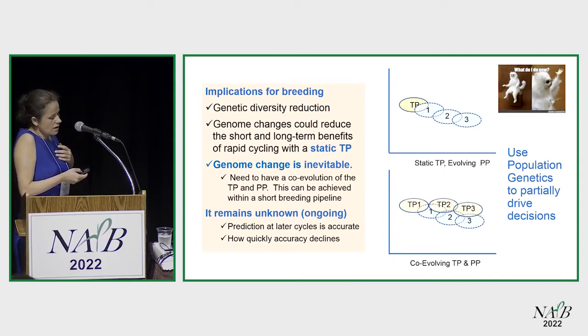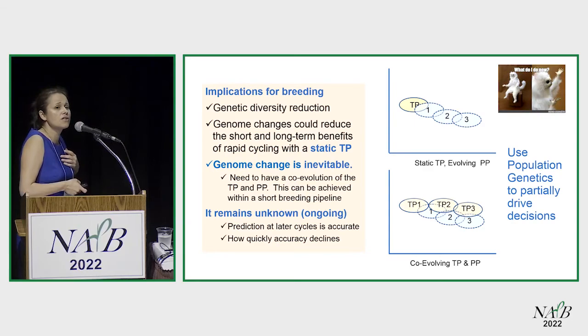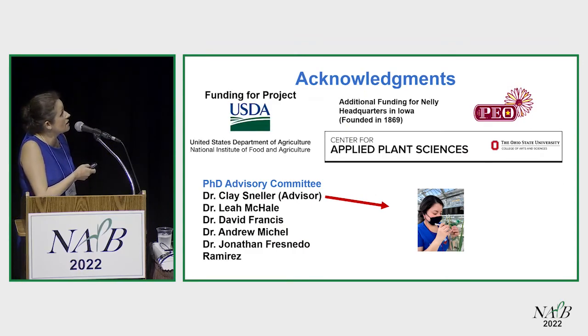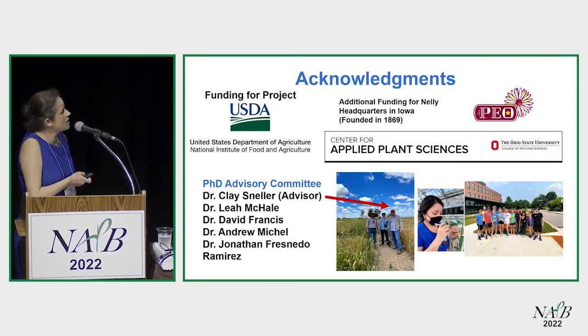The implications for breeding: this is how we conduct genomic selection, but you definitely have to think about a co-evolution between your training population and your prediction population, which is what people are already doing. We know we are phenotyping constantly, so you have to rethink how you invest your resources. I want to make everyone aware of this organization that funded part of my research. Thank you very much.